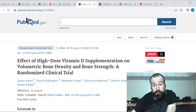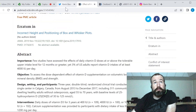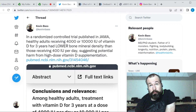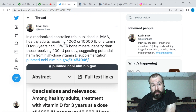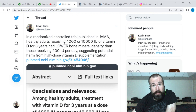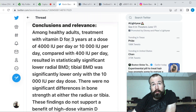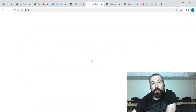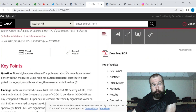This study is really interesting because it shows that healthy adults receiving 4,000 to 10,000 international units of vitamin D — which are common doses, with 10,000 being on the higher end even in the alternative health world — had lower bone mineral density than those receiving 400 international units per day, suggesting potential harm from high-dose vitamin D supplementation. The more vitamin D they took, the lower their bone mineral density became.